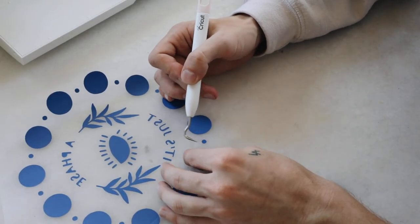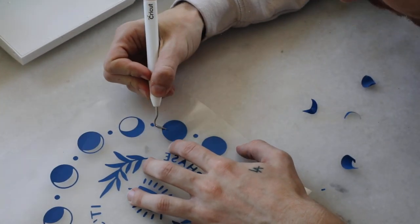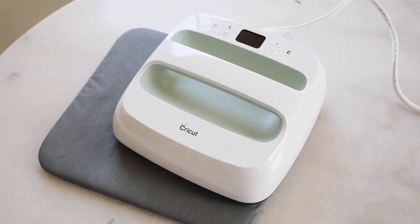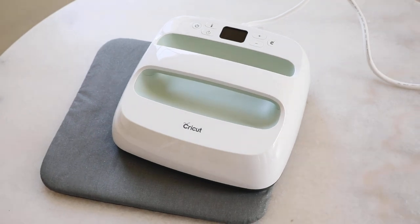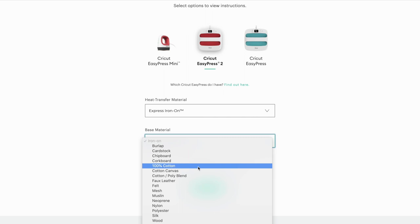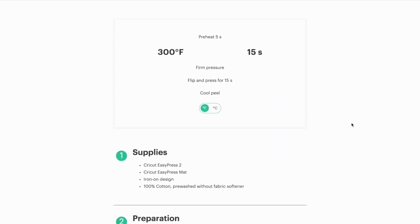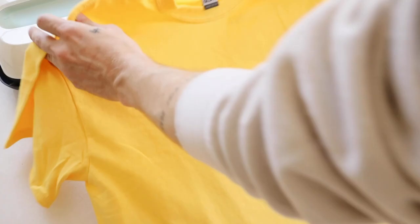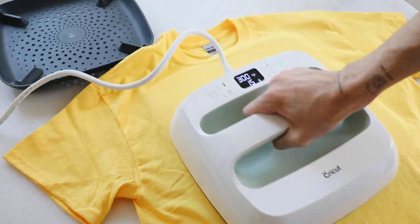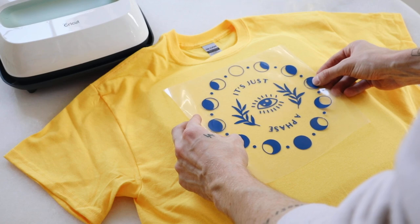The cuts are so clean on this machine — it was absolutely crazy how easy it was to pick out all the little sections; it was actually very satisfying. Then we go to the Easy Press. If you Google 'Cricut heat guide,' they have a guide showing everything you need to do. Since I'm using express iron-on and a cotton t-shirt, it shows I need 300 degrees for 15 seconds. I prepped my shirt, placed down the iron-on vinyl with the vinyl side toward the shirt, placed the Easy Press on top, and pressed for 15 seconds.